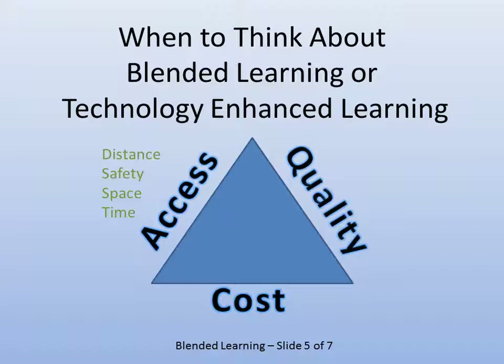Access can be defined in terms of distance, safety, space, and time — meaning people who normally couldn't get to class now can. I used to teach traditional university classes where driving and safety were issues due to bad weather. If students only had to come once a week because part of the class was blended, that's an advantage. If you're doing things online, you don't need a lecture hall — though institutions still need to provide space for students without technology. It can also save time or allow time to extend; people with learning disabilities can have more time to do their work.